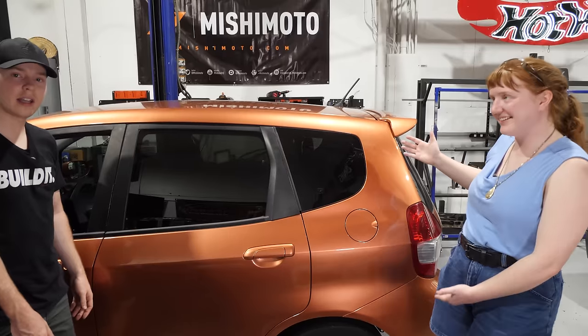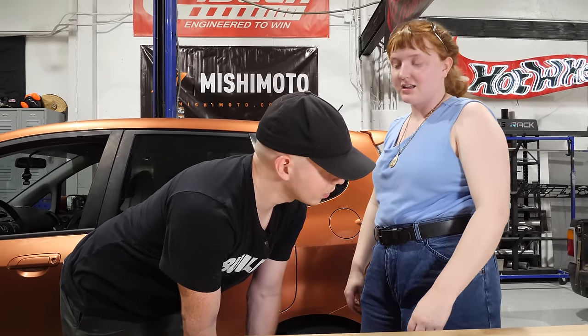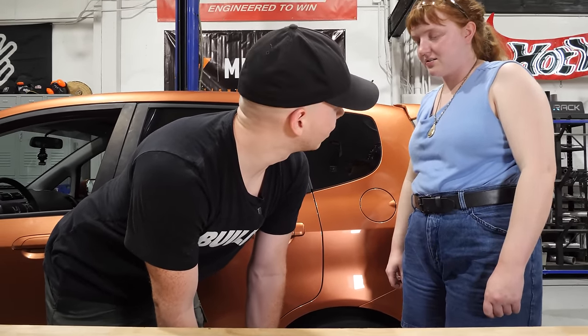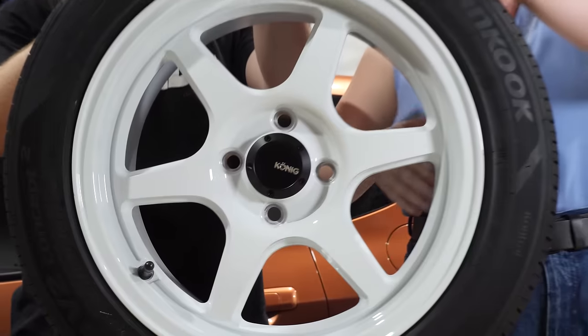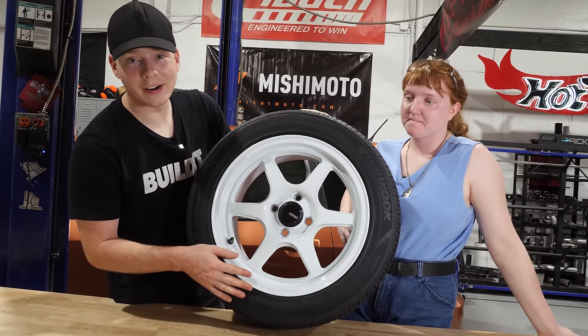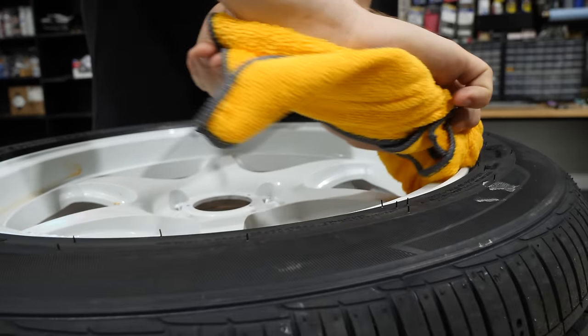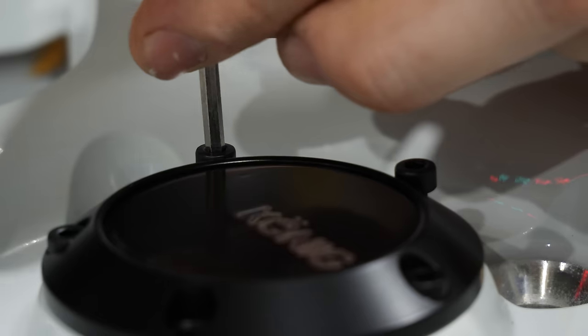Fits come in a lot of cool colors. I just happen to have the worst one — silver is the least cool. This one is like a copper orange. You're either going to love it or hate it. It's kind of hard to get wheels that look good with it. The modifications start right here — these are Koenig Hexaforms, the only white wheel Koenig makes, and they are gorgeous. It's also what we have on the Drift Truck. A huge thank you to Koenig Wheels for sending out these wheels for Audrey's Fit — they provide all the wheels for all the builds on the channel.